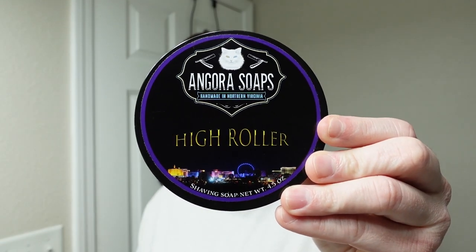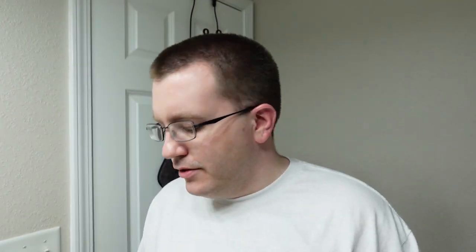Rolling in high at number two, we've got High Roller from Angora Soaps. This soap is a leather scent inspired by Tom Ford Ombre Leather. It's got jasmine, leather, vetiver, patchouli — a very elegant, almost white-collar, fresh floral. It's not a dirty leather; it's a very clean leather. This is really close to Tom Ford Ombre Leather — and I know because I wear Tom Ford Ombre Leather all the time. Number two: Angora Soaps High Roller.